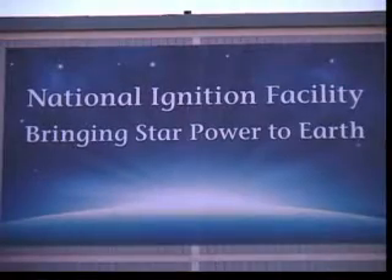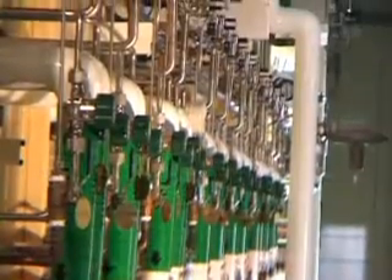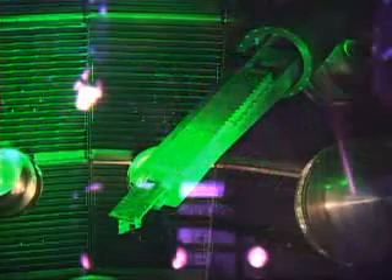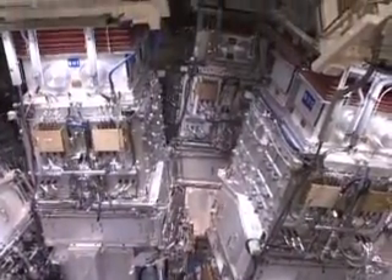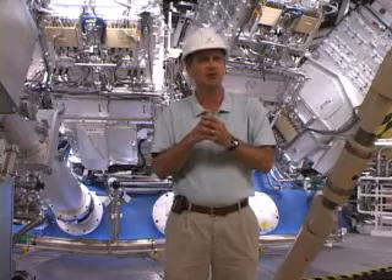The way the National Ignition Facility is going to create a star is we're going to take all of the energy that we have, which is 500 terawatts — that's more than is on the entire world's electric grid — during the 20 billionths of a second that we actually have the laser pulse, and we're going to focus that into a very tiny volume. What that does is it creates x-rays. It will create temperatures of 100 million degrees centigrade and pressures of 100 billion atmospheres, which is what you need in order to get hydrogen atoms to fuse together to form helium.